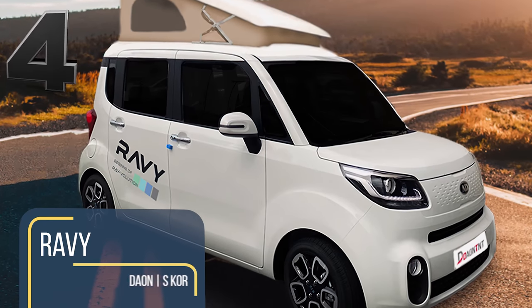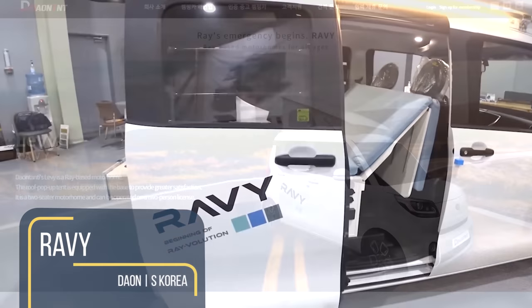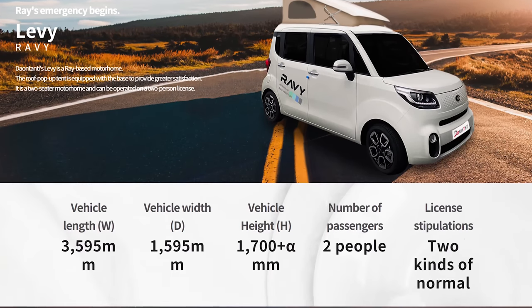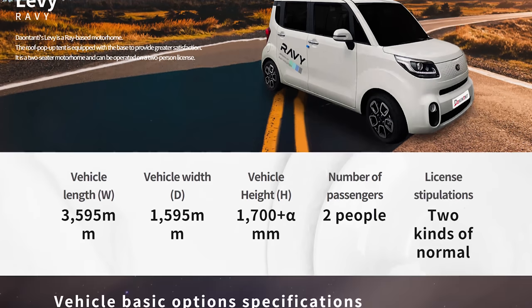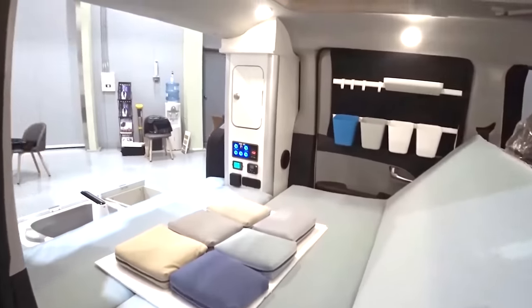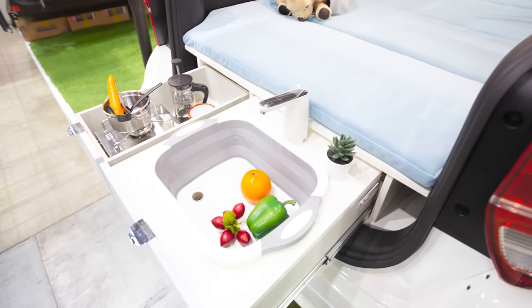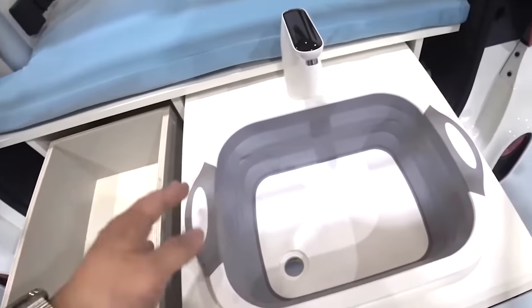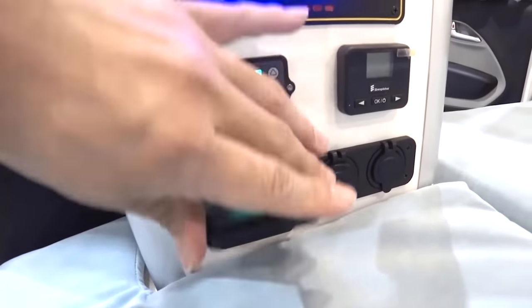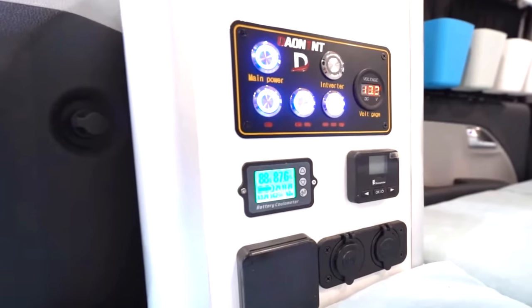Korea is the king of compact, and the RAVI from Korean manufacturer Dawn is certainly tiny. Built on top of the Kia Ray, a smaller cousin of the U.S.-sold Kia Soul, the RAVI measures a mere 11.8 feet from bumper to bumper. A slide-out micro kitchenette with sink and storage drawer for a single burner stove can be tucked away when not in use. A 100-amp-hour leisure battery provides power to 220-volt, 12-volt, and USB outlets, all controlled by a command center located just inside the tailgate.